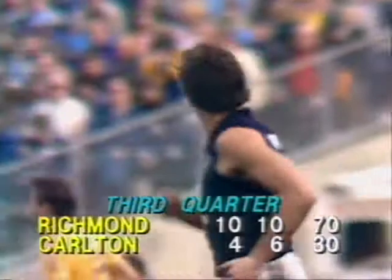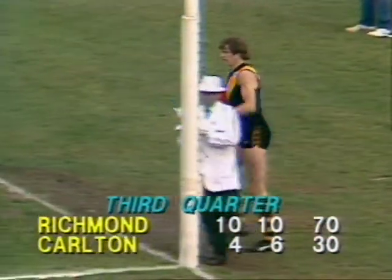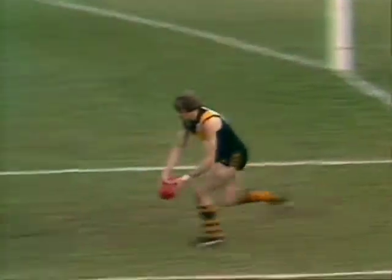So at the four and a half minute mark, it's Richmond ten goals ten, seventy points, to Carlton four goals six, thirty. Forty points the difference. Martello does the kicking in. Lee takes it on the run — a whistle has gone. Free kick to the Richmond ruckman, which he takes and plays on, up towards centre wing.